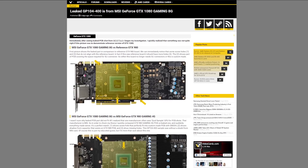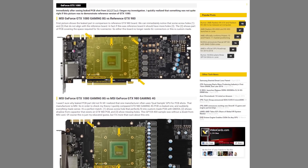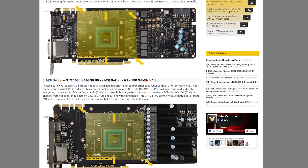Videocards.com has also cross-referenced the image with existing PCBs, and they claim that the chip pictured is from an MSI card. So, take from that what you will, which is that MSI needs to keep a closer eye on their workers. I don't know.